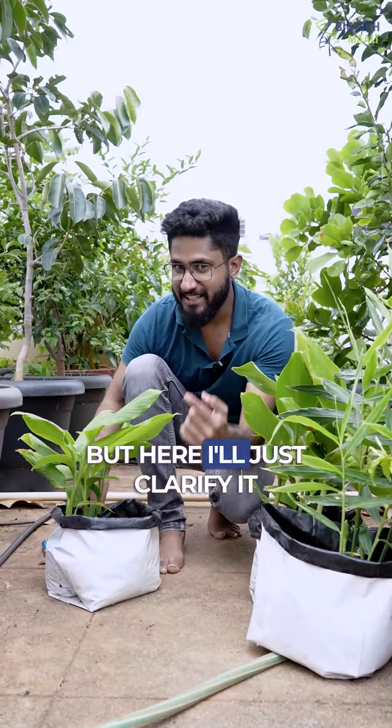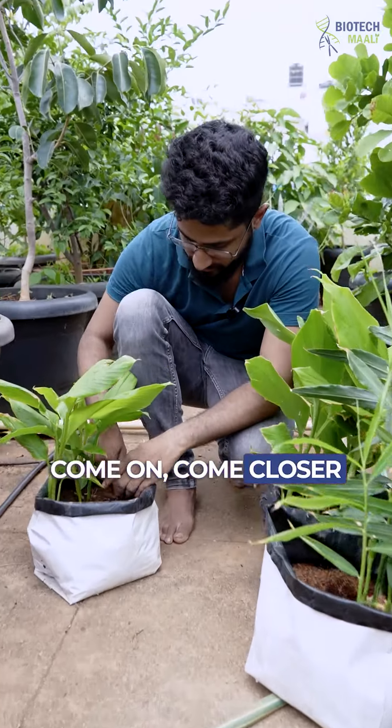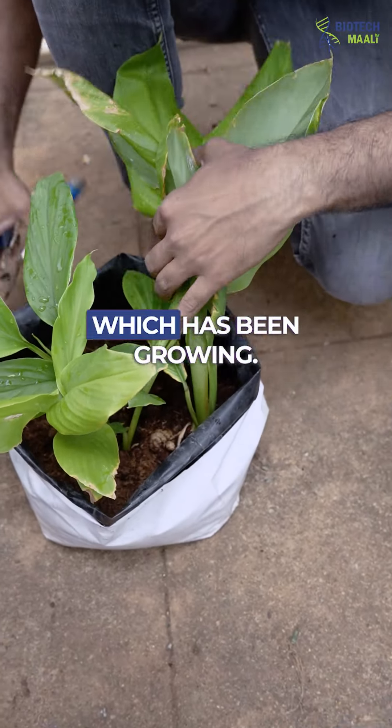But here I'll just clarify it to you that this is ginger. Come on, come closer, let me show it to you. So this is the ginger rhizome which is being propagated and has been growing.